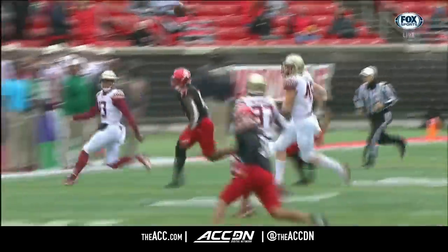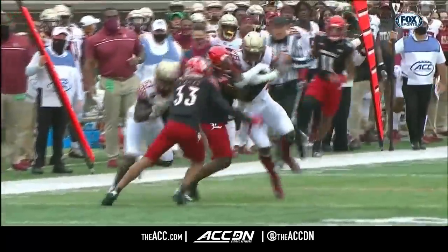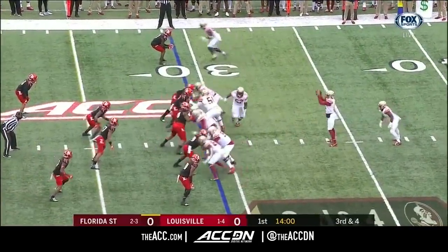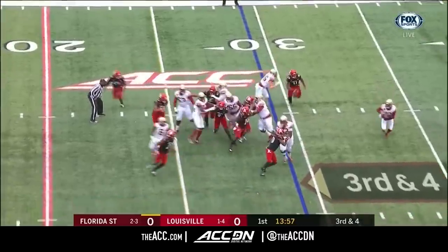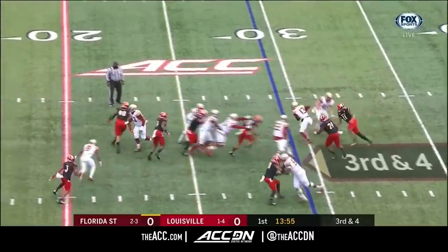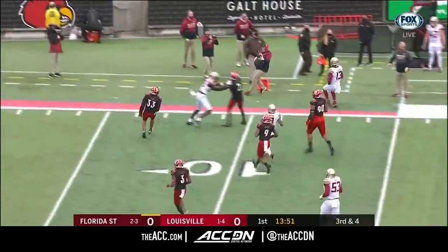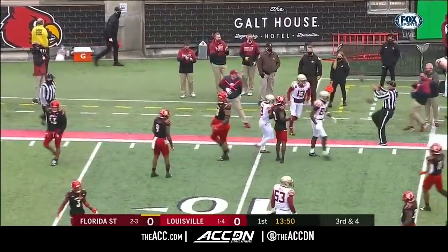Nice little roll out again. On the run is where he seems to be at his best, not in the pocket. On third and four, Travis escapes that pocket inside the 20, and he rolls out of bounds at about the 13.